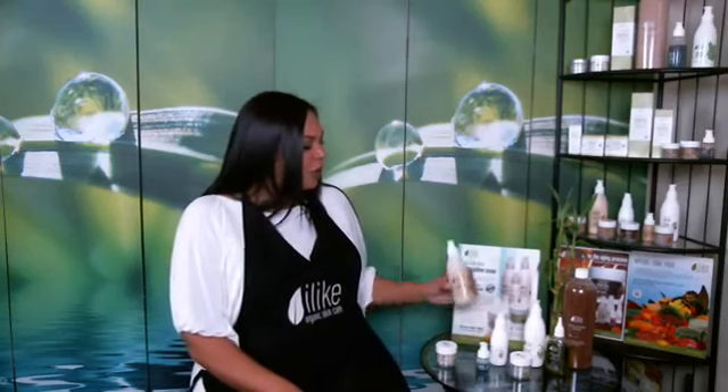Twice a day, morning and in the evening, complete three simple steps. First, cleanse with the Ultra Sensitive System Cleansing Milk. This will help to remove makeup and impurities and also remove eye makeup.